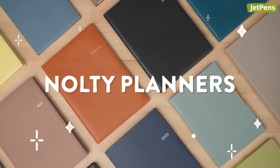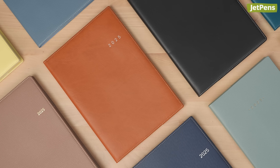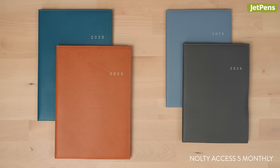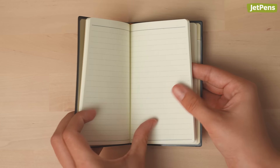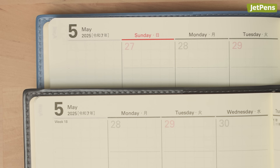Earlier this year, we brought in NOLTY planners for April, and got tons of requests from our community for 2025 January start planners — and here they are! The monthly planners are great for tracking deadlines. These include the A5 and B6 Access Monthly and the Mini Lights Monthly. They even include extra pages for notes. With the Access Monthly, you can even pick between Sunday and Monday start weeks.